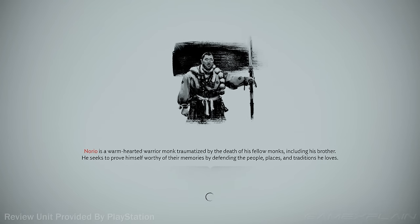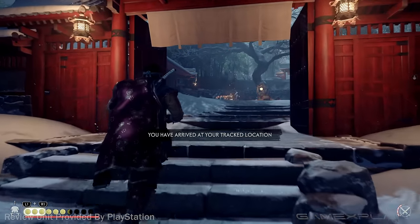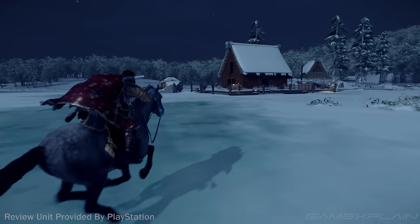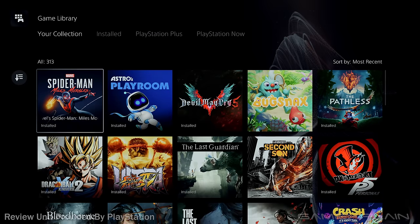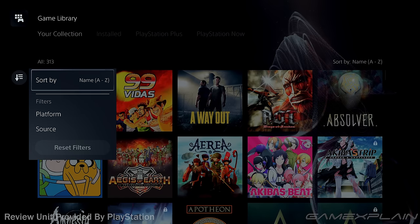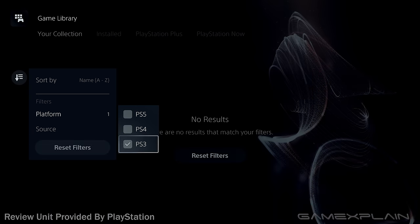Ghost of Tsushima, for instance, runs at a locked 60 frames per second on PlayStation 5, up from just 30 on PlayStation 4. These patches will come on a game-by-game basis, so there's no telling what the future holds. I own about 300 digital PS4 games, and with few exceptions they work on my PS5 without issue. At one point I even had PT working on my PS5, though a firmware update during the review period appears to have removed support for the legendary demo.